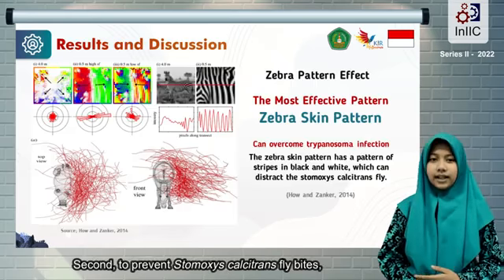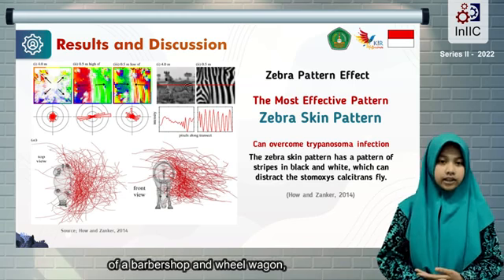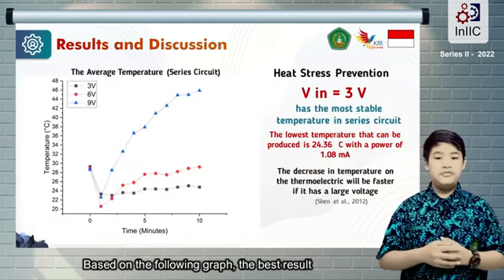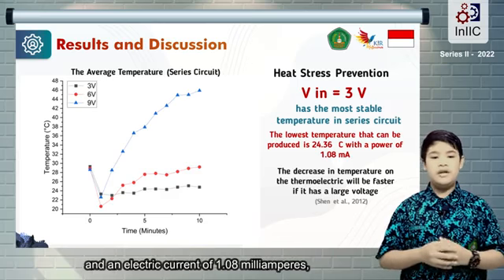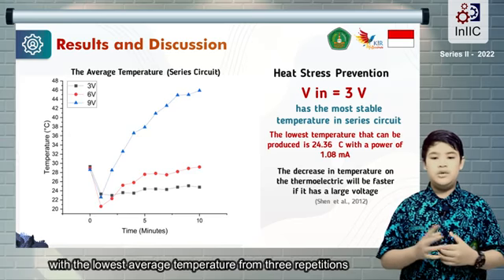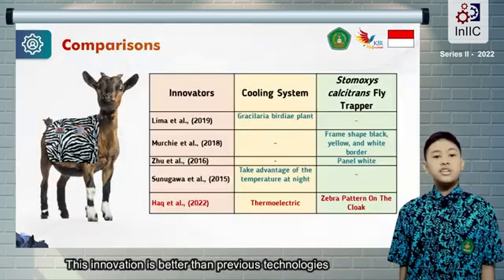Second, to prevent Stomoxys calcitrans flight, we use a zebra pattern coat, because it can create the illusion of a bumping and moving pattern, preventing the flies from landing on the goat's body. Based on the following graph, the best result is the thermoelectric with a full-series circuit, an electric voltage of 3 volts, and an electric current of 1.08 milliamperes, with the lowest average temperature of 24.56 degrees Celsius.